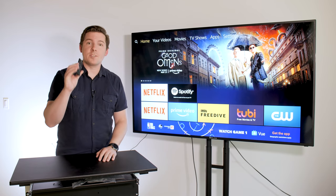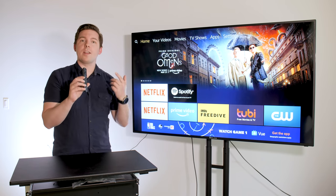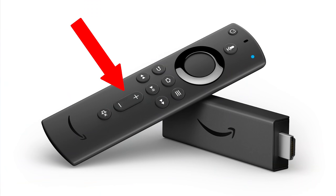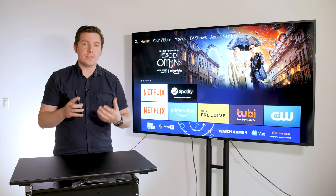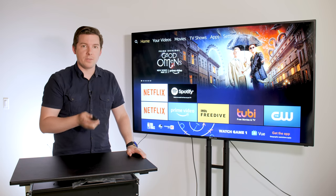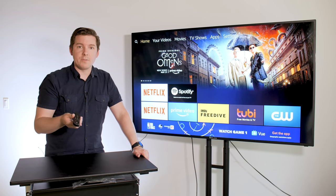Another thing that's exactly the same is the remote. It's the same thing you would get on either the Fire Stick or the Fire Stick 4K. It does have volume and a power button for the TV itself, so once you get it hooked in and set up, you're able to just use the one remote for your TV and the Fire Stick itself, which is obviously very convenient.